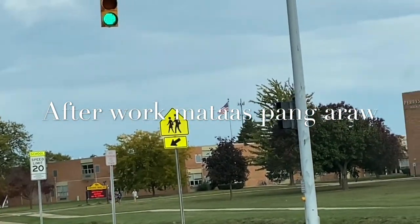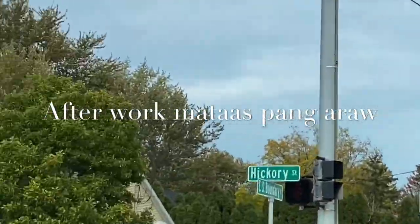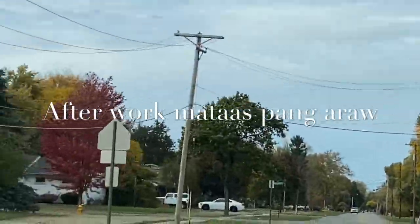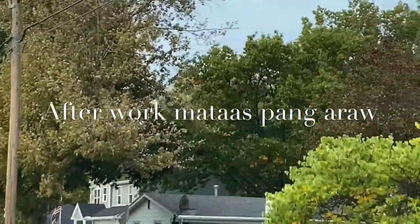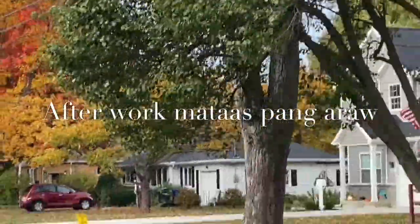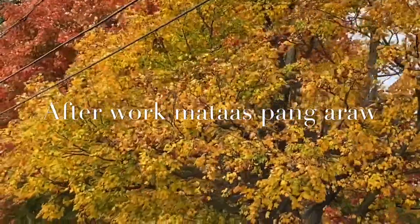Okay, here guys, this is our area. That is the color of all our trees here — it's really nice. Did you see that color? The color of the trees!